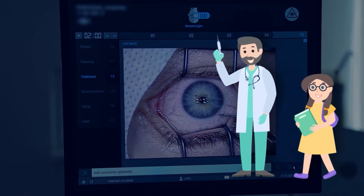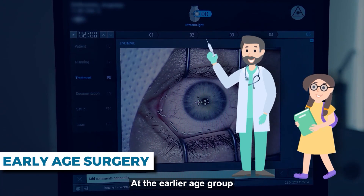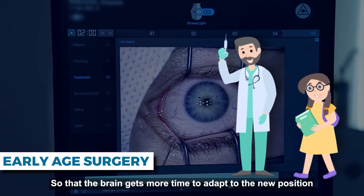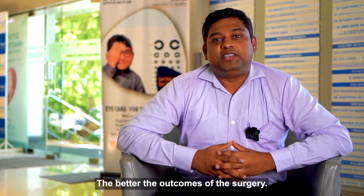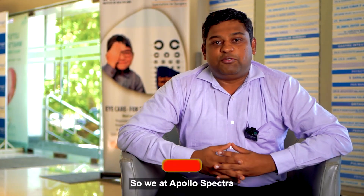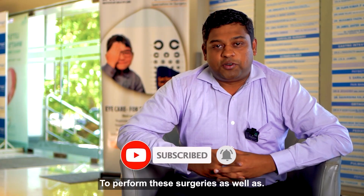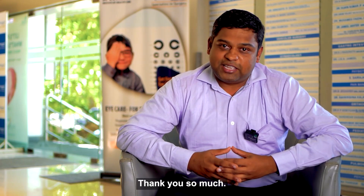Squint surgery is best done at an earlier age group so that the brain gets more time to adapt to the new position of the eyes. The earlier we get the surgery done, the better the outcomes. We at Apollo Spectra are always available to perform these surgeries as well as to manage these types of squints. Thank you so much.